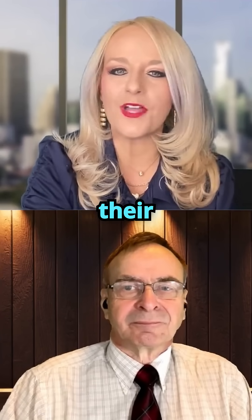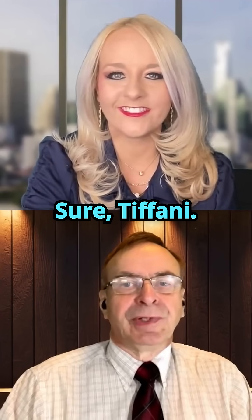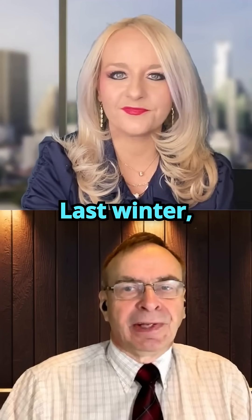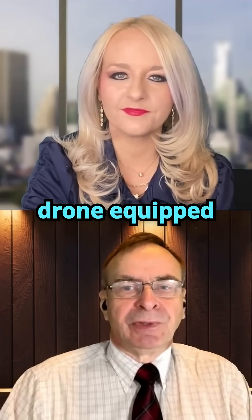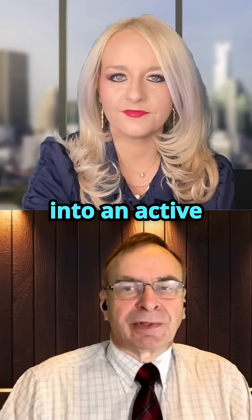Johannes, can you tell us more about their lightning-triggering experiment? Sure, Tiffany. So let me walk you through NTT's lightning experiment. Last winter, near Hamada City in Japan, they launched a heavy-lift drone equipped with a special lightning protection cage right into an active thundercloud.